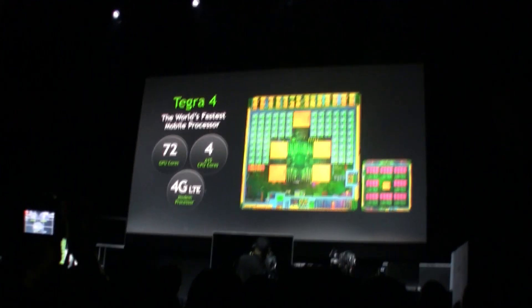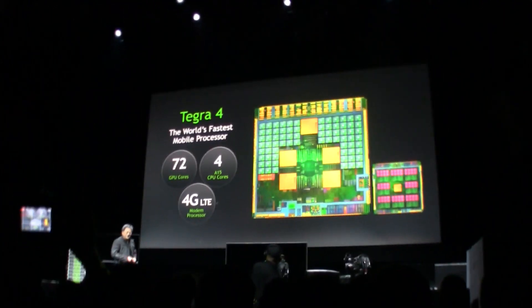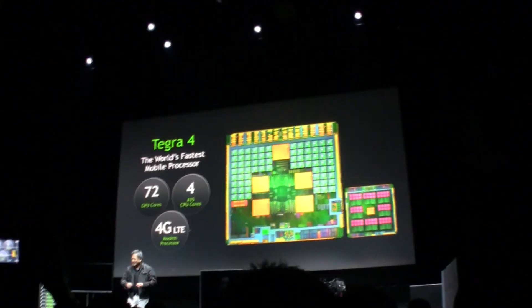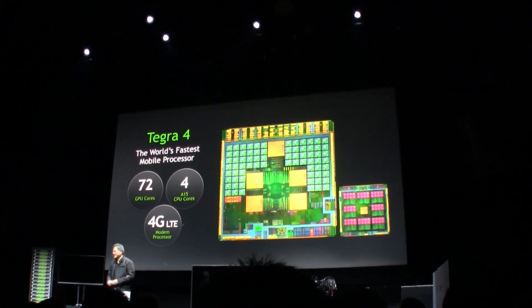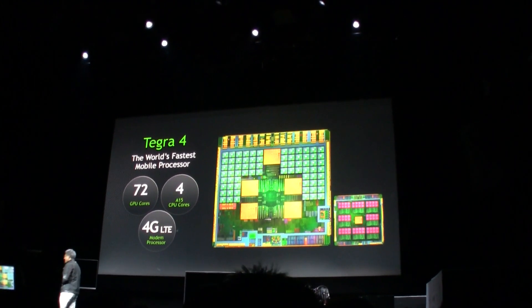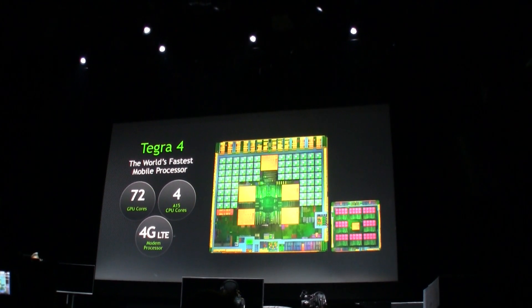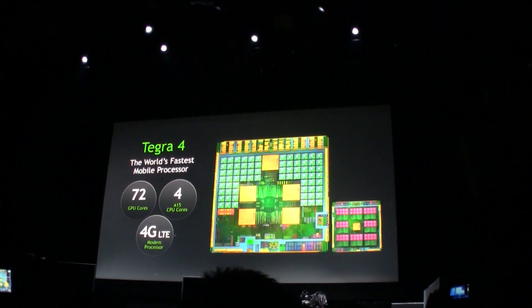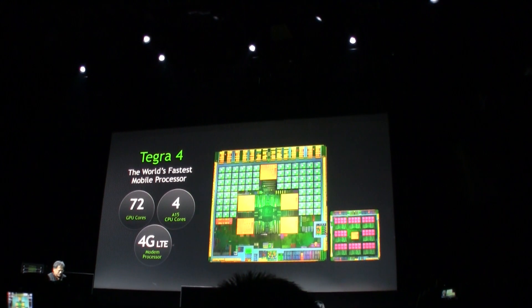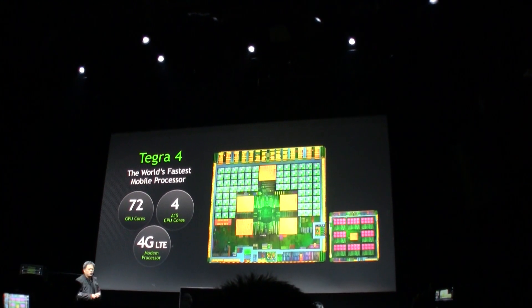Tegra 4 is nearly the worst-kept secret, and the reason for that is because we had to start talking to our customers about it. The enthusiasm became so great around this introduction that specs of Tegra 4 floated everywhere, and we immediately received quite a bit of questions.